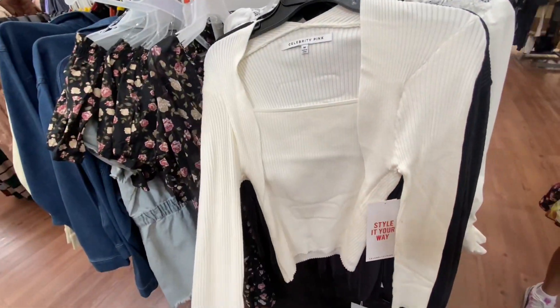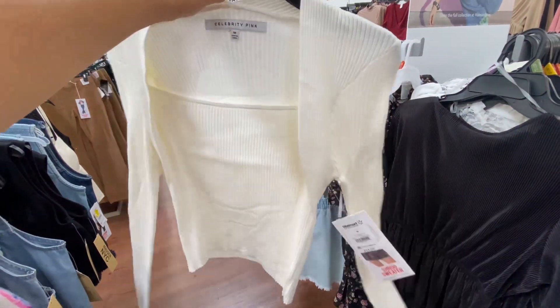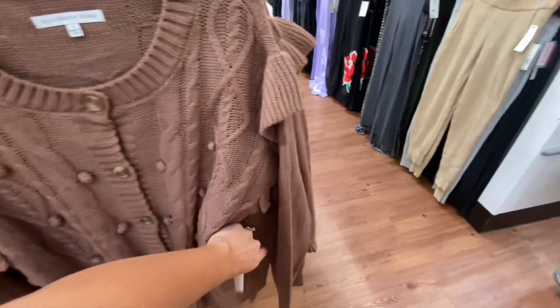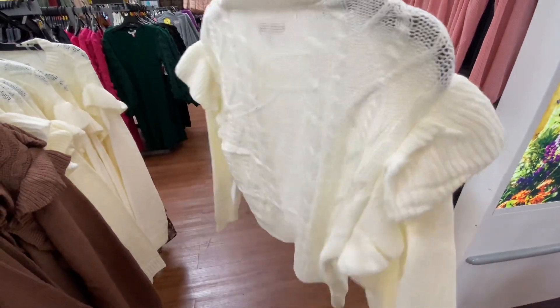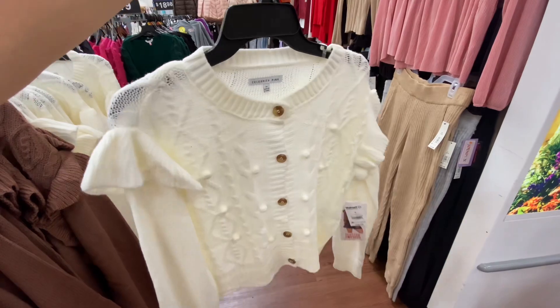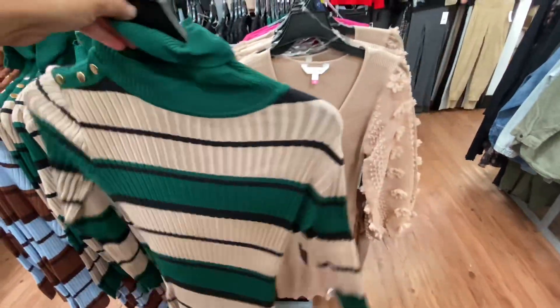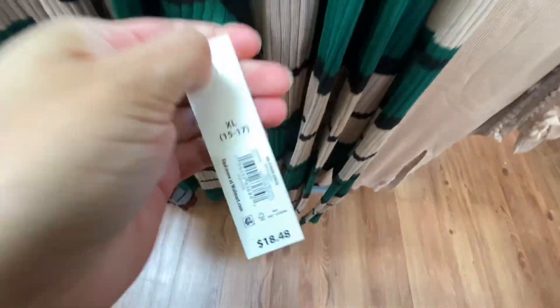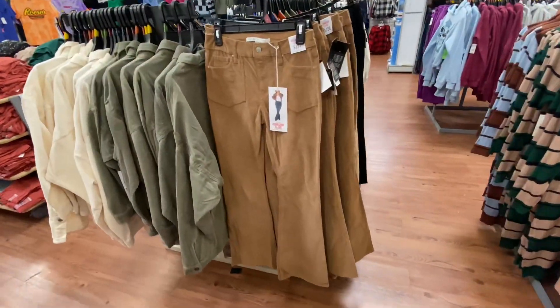They had them in those three colors — the pink one was really pretty. They had one in black as well. It looks like it's a cami with a cardigan, but it's like a one-piece set. This had a little ruffle to the cardigan and was for $18.50 as well. I did like the buttons, but I was not sure about that little ruffle hanging off the shoulder — that was not for me. I have seen these dresses — I've actually tried on both in a past video, so scroll down a few videos on my channel to see how those look on.